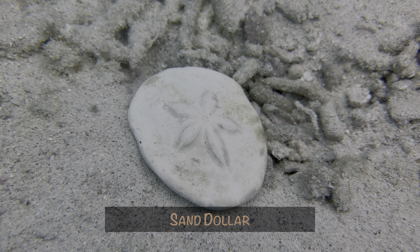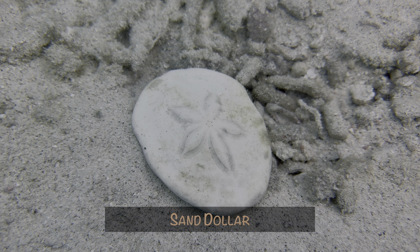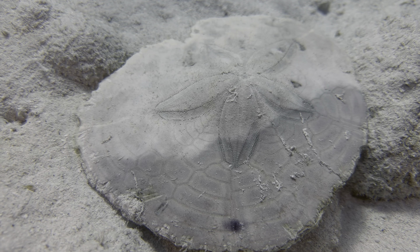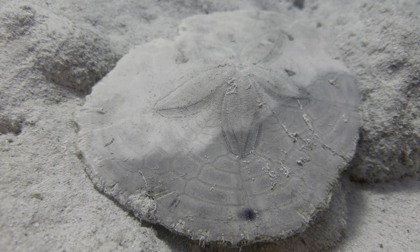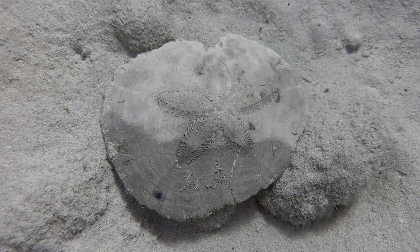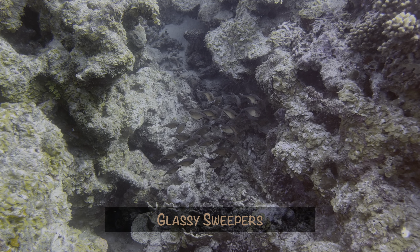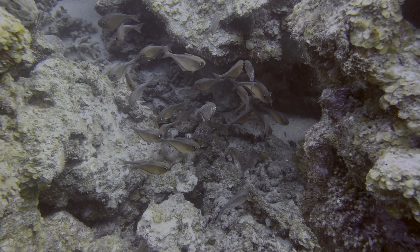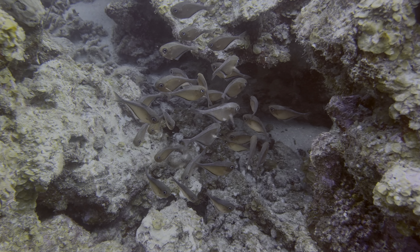We also don't see sand dollars very often, so we wanted to highlight this find — until we saw a much bigger 8-inch mosaic sand dollar a few days later. Seriously, it was the size of a small dinner plate. Glassy sweepers are always a treat, especially when they're more out in the open. Usually, we only see them under a ledge or in a crevice.